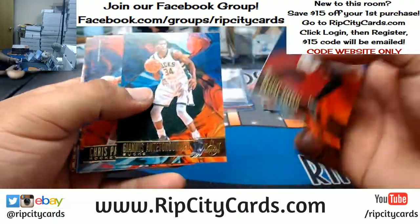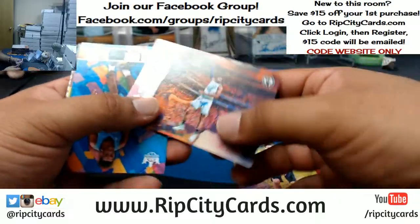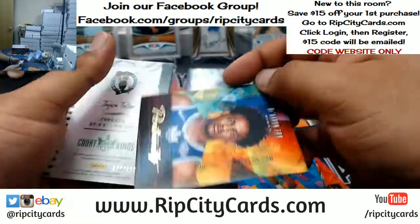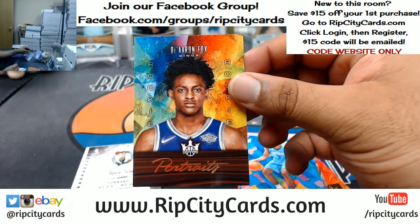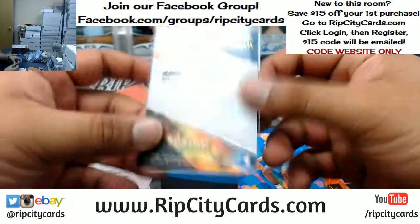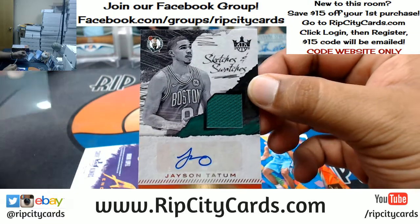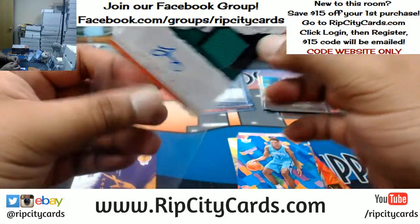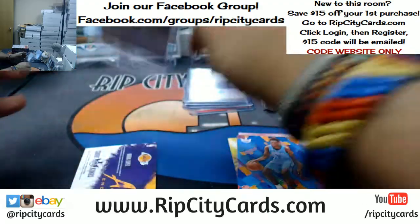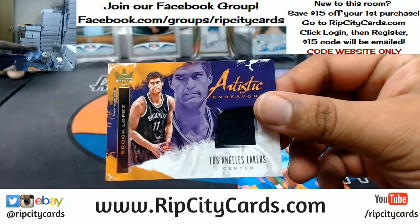All right, let's see what we have. Malik Monk. De'Aaron Fox of the Kings with a portrait, that's the 175. For the Celtics, to 299 — see what patience does for you? That's nice. Jason Tatum with the patch auto for the Celtics. That's nice. Boom. To 299, Brooke Lopez of the Lakers.